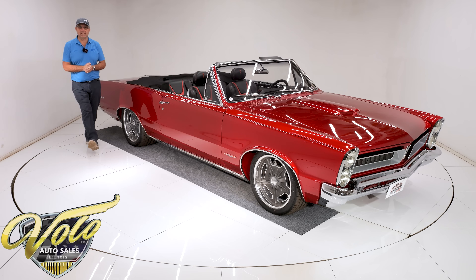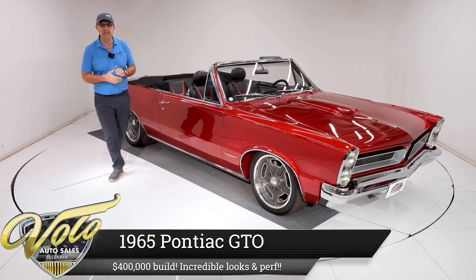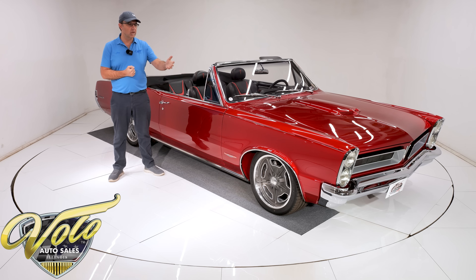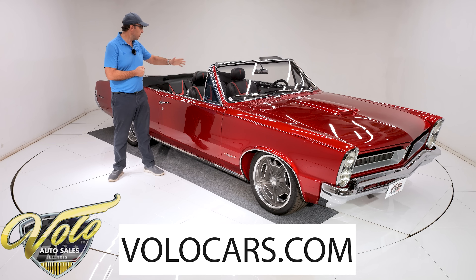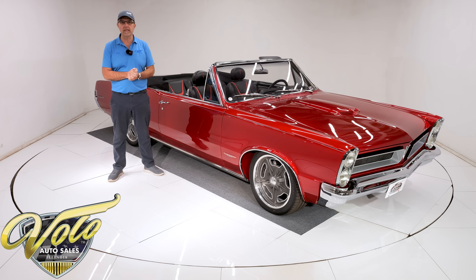Wow, we have got the GTO of all GTOs. This is a car from our elite collection — a 1965 GTO. It's had a complete ground-up custom build, all custom chassis, independent rear suspension, 700 horsepower, all the fine luxuries, power windows, leather upholstery. This thing's got it all.